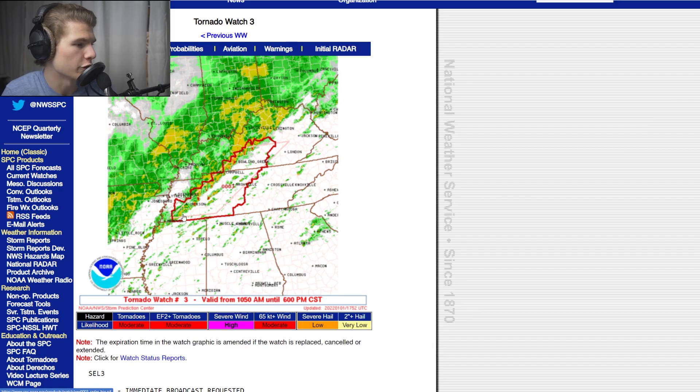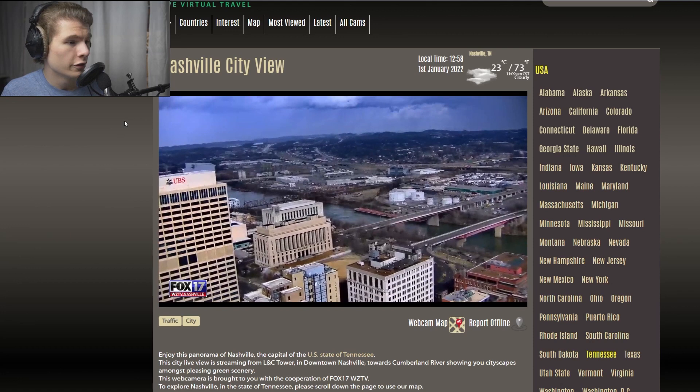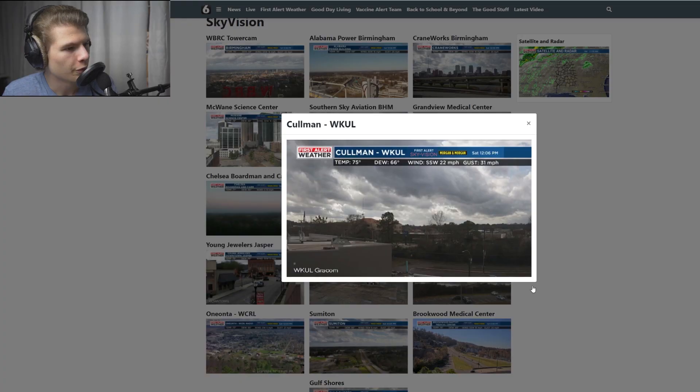We got our first tornado watch of the day for storms forming east of this line in central Tennessee. Another really important factor to destabilize the atmosphere is sunshine — when the sun heats the ground, the ground heats the air above it, which can then rise into a thunderstorm. Using live traffic cams from downtown Nashville, there's a stray shower moving through with a lot of cloud cover, keeping things more stable. A sky cam further south in Coleman, Alabama shows a lot of low-level cumulus blocking sunshine, which is better news — there's a lower chance of a really significant tornado outbreak today.